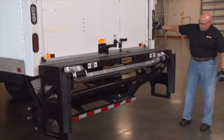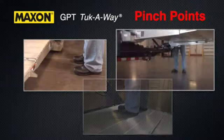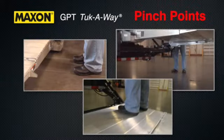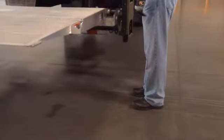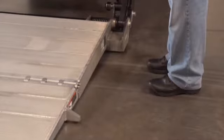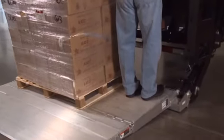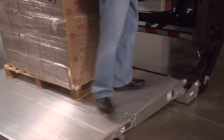Stand to one side of the platform while operating the lift gate. Keep in mind that there are several pinch points and critical safety factors. When operating from the ground, stand clear of the platform. If operating while on the lift gate, stand in a safe position away from the edge of the platform while always maintaining three-point contact.